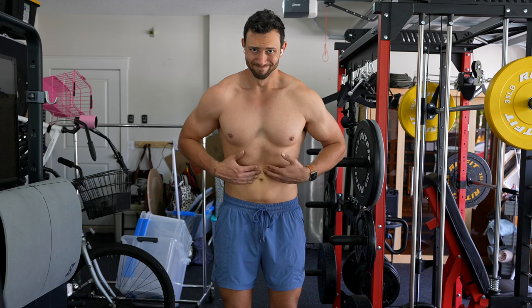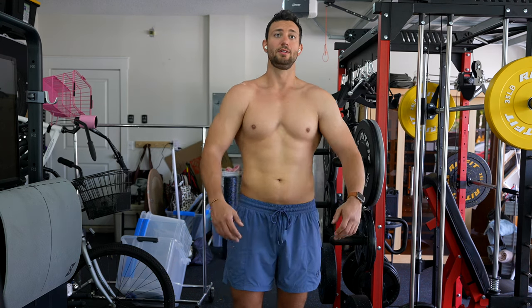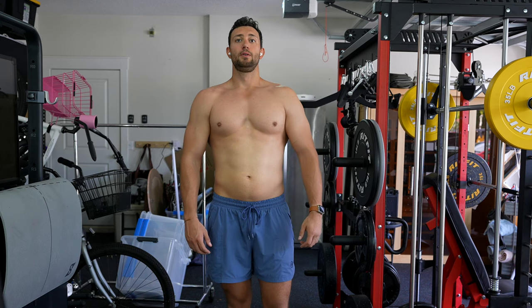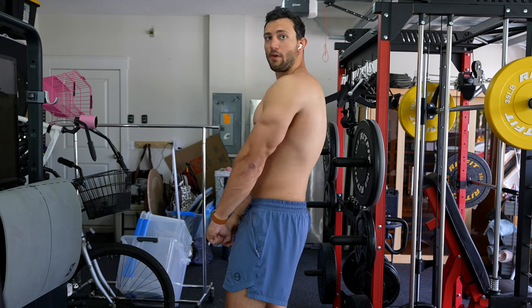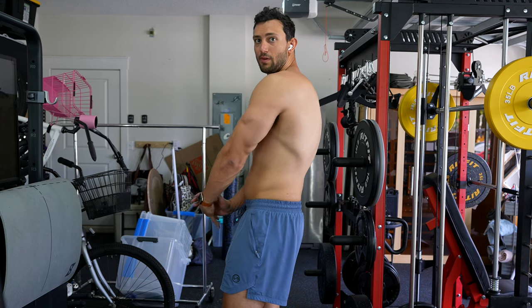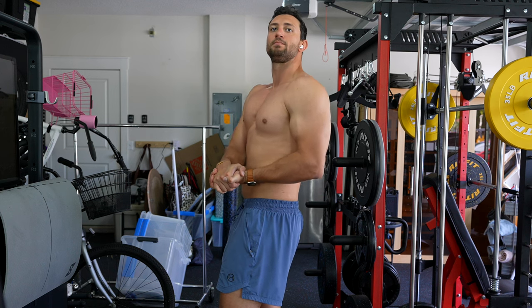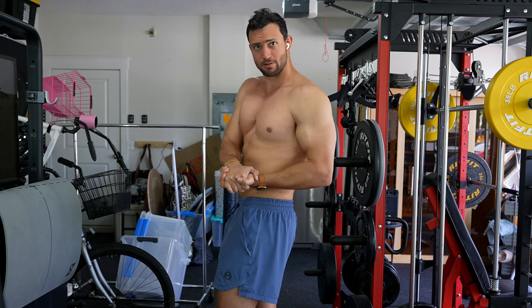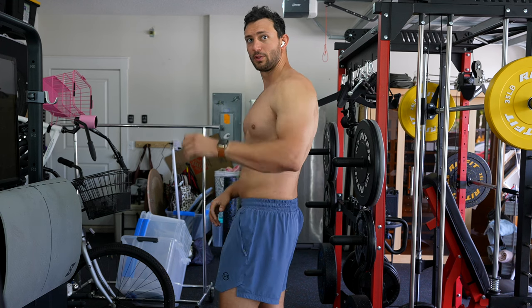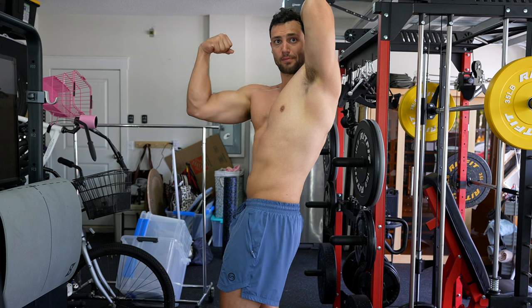Considering we did technically still lose two pounds, cardio is not going to change and calories are not going to change as of right now. Quick reminder: that is 2,500 calories with over 200 grams of protein and about 15 minutes of cardio at least five times a week. Training's been good — I really need to buy some dumbbells for the home gym, but the cable machine does help a lot.